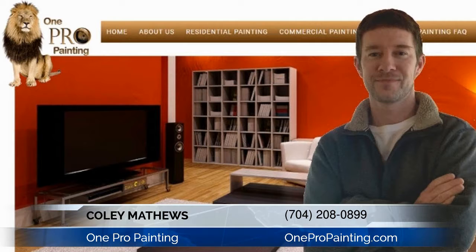Hello, my name is Coley Matthews with One Pro Painting here in Charlotte, North Carolina. I just want to give you guys a few tips on how to hire a paint contractor. I have over 75 star reviews online and four awards for my hard work. All right, let's get right to it.